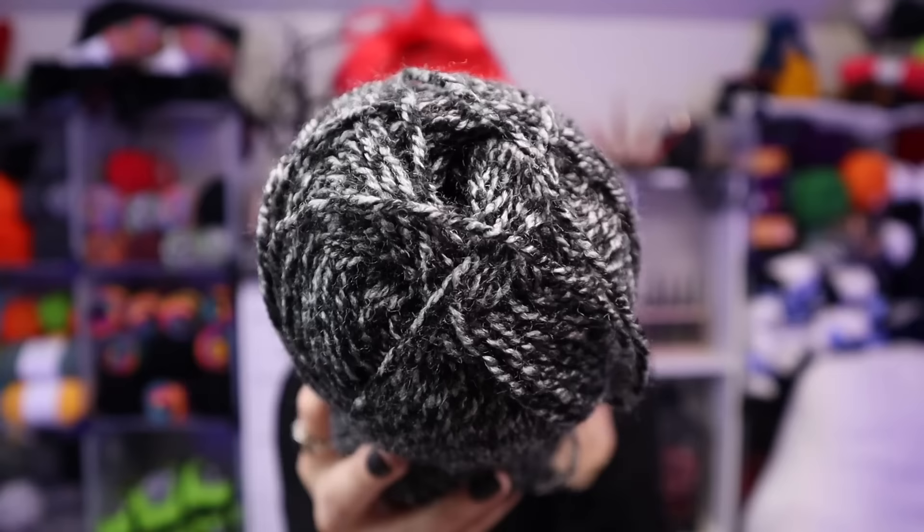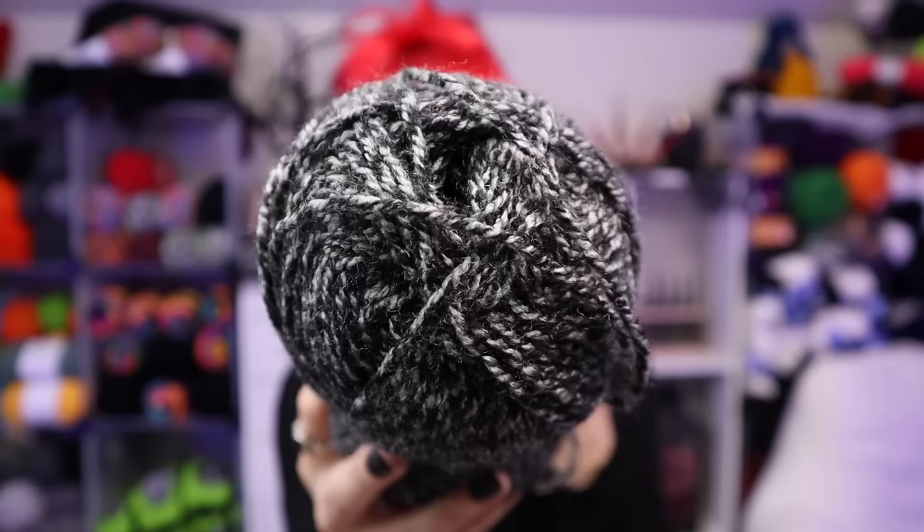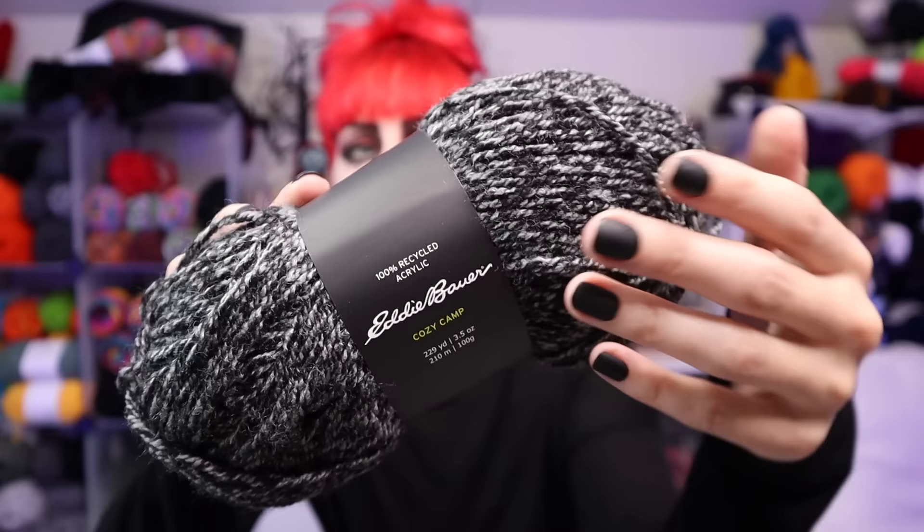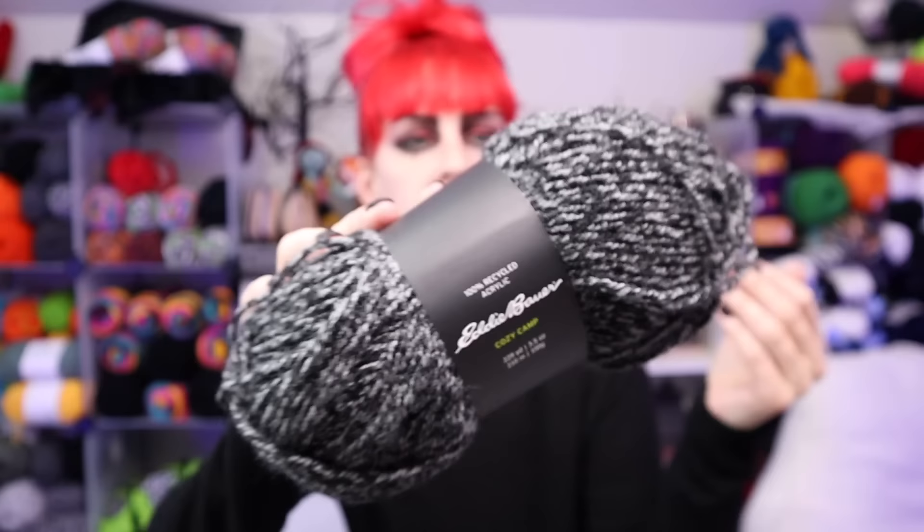The entire line is called Camp Cozy. Let's start with my favorite color from the medium weight — this one is called Carbon. I very much enjoy the gray and black bits in this. It is 100% recycled acrylic, which normally is hit or miss for me. This one, on first feeling, seems to be relatively soft. It has a little bit of fluffiness to it and I could easily work up with this — nothing is jumping out as a red flag.